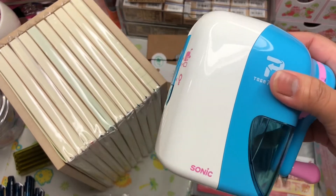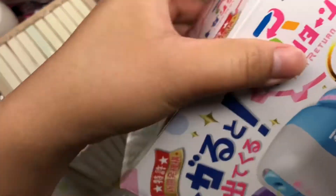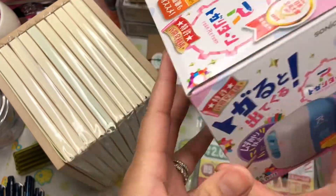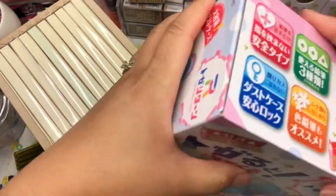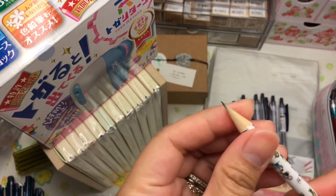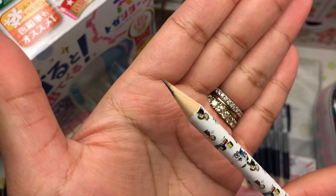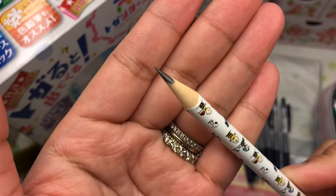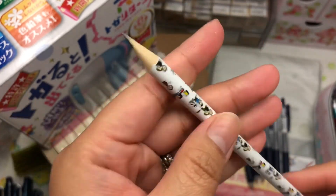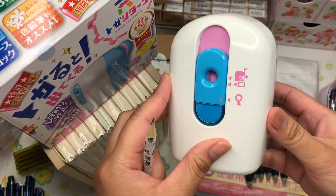I already took this pencil sharpener out of the box and tested it out. I thought it was going to be good, but I just don't like it — look at how it sharpened this pencil, it's uneven on one side. I can't stand that. I have really good sharpeners, but I thought it would be handy to have this one in the house for the kids.